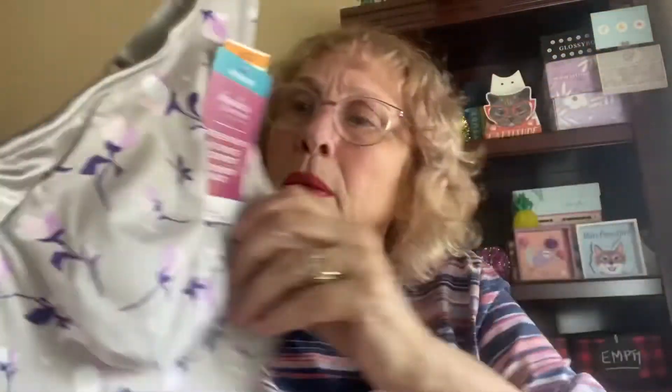So I did find this — it's a Signature Support Olga by Warners, and it's one of those support with underwire comfort, 'feel the lift' styles. It's got side support, ultimate comfort, comfort back. This was $36. But look — isn't that pretty? It's kind of a gray with pink or purple little flowers on it. It's just going to be for wearing around here, and I've got to get rid of a bunch of my other ones.